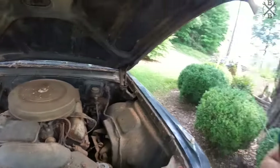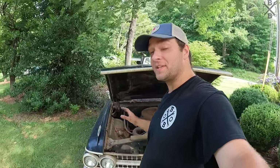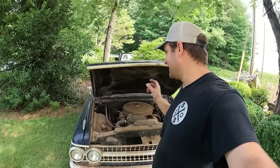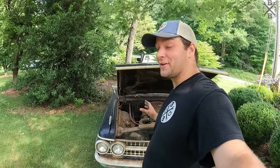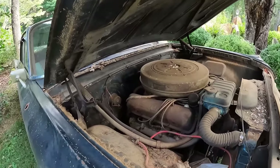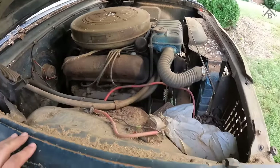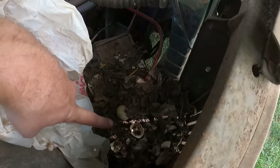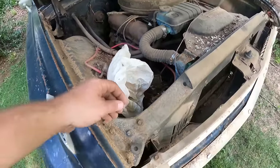It's a big block — now obviously it could potentially be a 352, but according to the ad where we purchased it, and we'll check numbers, hopefully it is actually a 390 four-barrel. See those Thunderbird valve covers — oh look, chicken eggs and a golf ball!